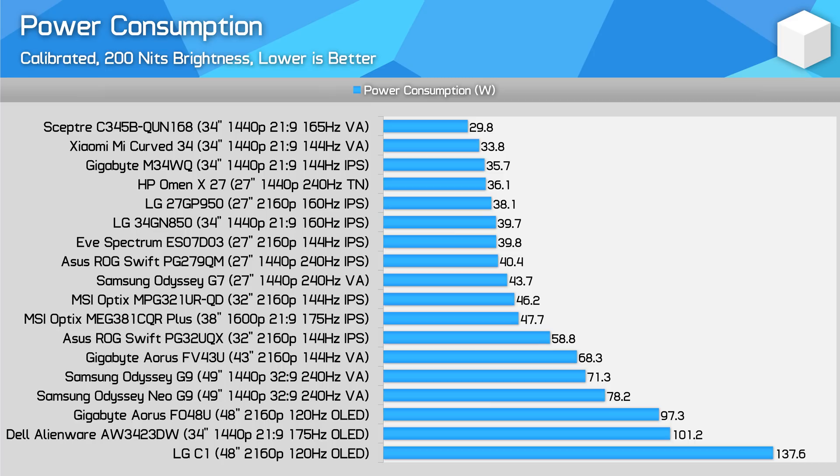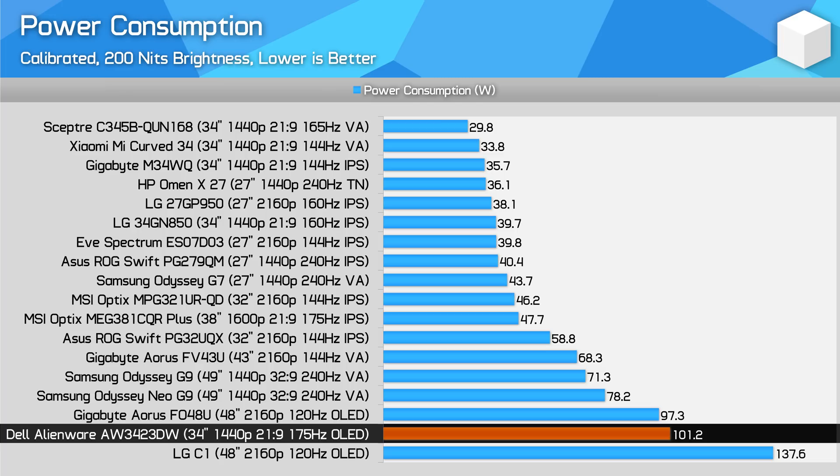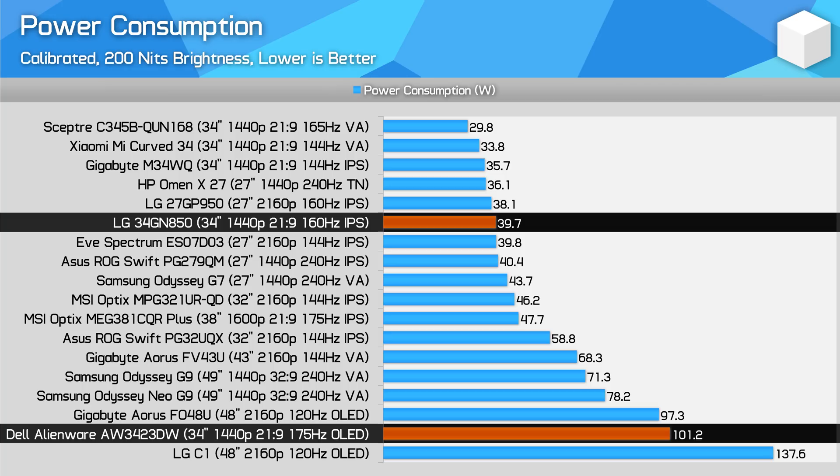Power consumption is also a contentious issue. OLEDs are power hungry, especially when viewing full white images — the worst case scenario for an OLED — using around 2.5 times more power than a traditional LCD. However, during typical usage the monitor hovered between 40 and 60W even during HDR gaming, which is higher than an LCD but not to a ridiculous degree. A significant chunk of power consumption is not related to the panel — I recorded over 30W of consumption with the display fully switched off showing a black image.